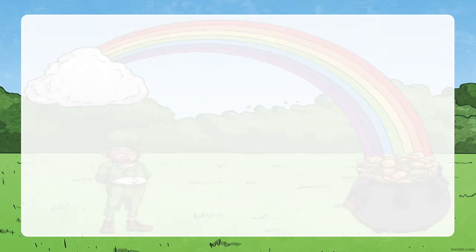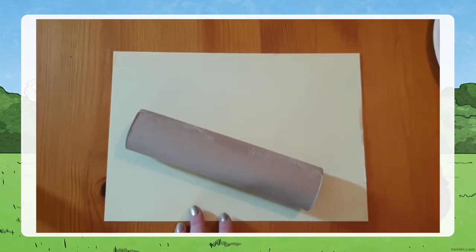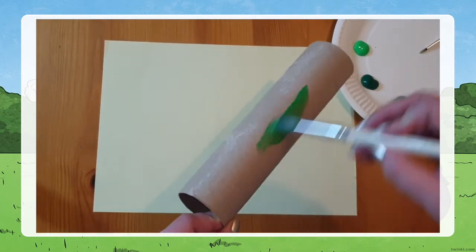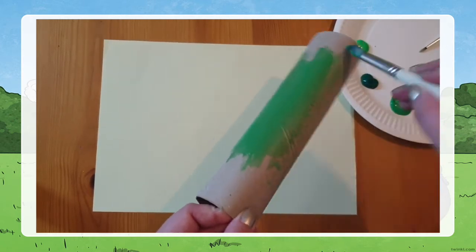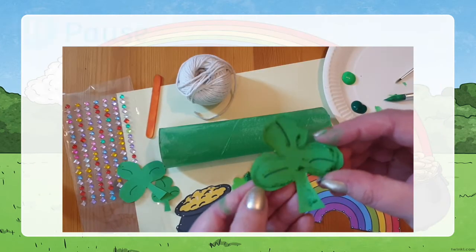I'm going to show you how to make two simple leprechaun traps step by step using things you might have in your house. A pause logo will appear on the screen after each stage if you're going to make your trap along with me, or you can ignore this if you want to watch the whole lesson first. The first trap I'm going to make simply uses a kitchen roll tube. My aim is to lure the leprechaun and block off the end so he's stuck in the tube. First I'm going to paint the tube green, and while waiting for that to dry I'm going to get together all the pieces I need for decoration and to actually set the trap.